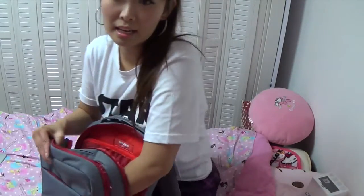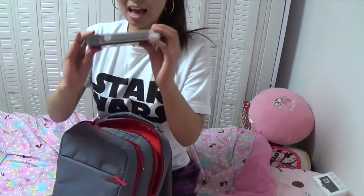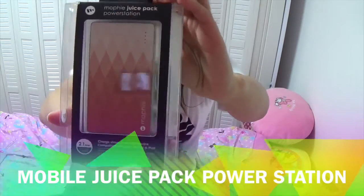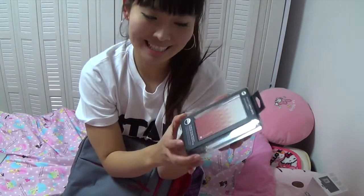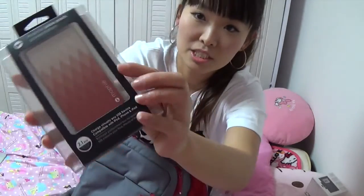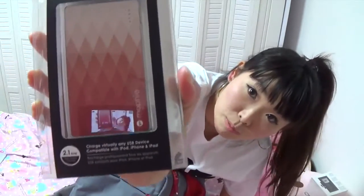The next thing he got is — ah! This is a mobile juice pack power station. I didn't have this juice pack, so this is really nice. And as you can see, this is red — it's a limited edition special design. Awesome! I didn't have it, so it's really nice!